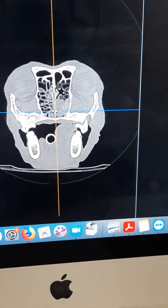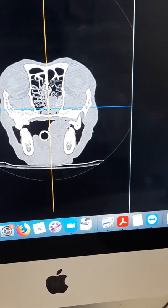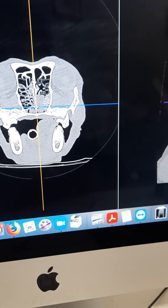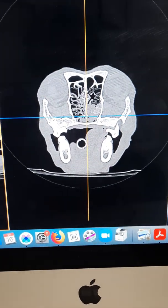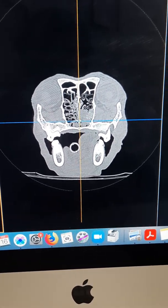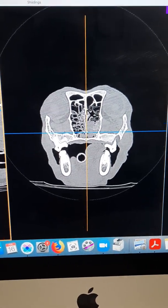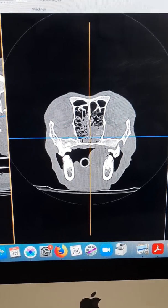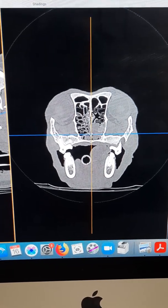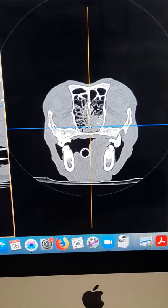We saw her in November of last year for a right nasal cavity polyp. At that time, we recommended trialling prednisolone to see if we were able to shrink the polyp. Since then, there has not been much improvement. The owner reported increased watery discharge from the right nostril, and the dog is also making a lot of congested noises with nasal obstruction and having difficulty sleeping at night due to the congestion.